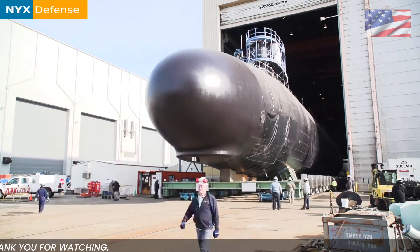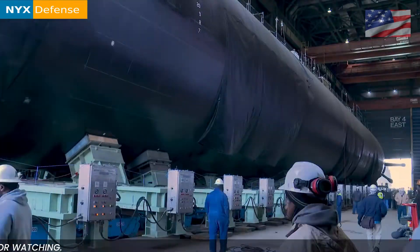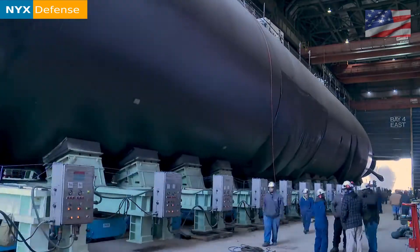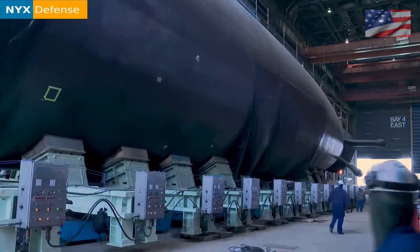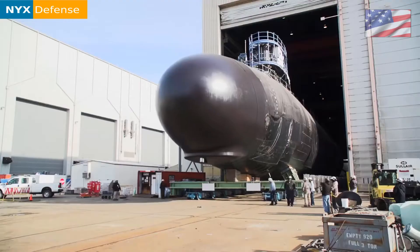Payload: 40 weapons. Special Operations Forces, Unmanned Undersea Vehicles, Advanced SEAL Delivery System (ASDS). Block 5: 40 Tomahawk Cruise Missiles.